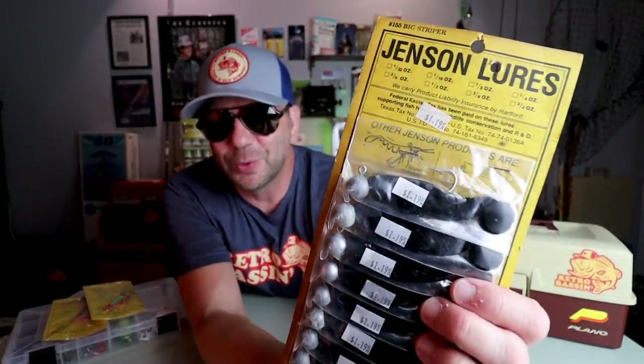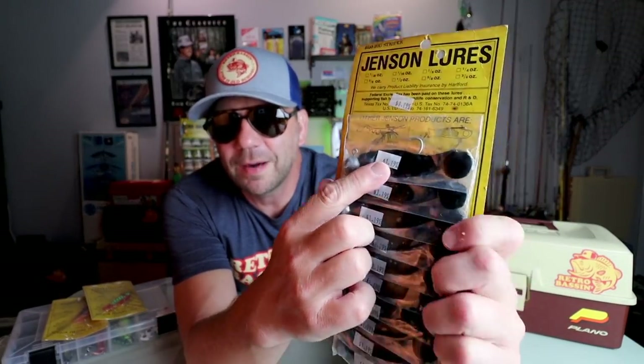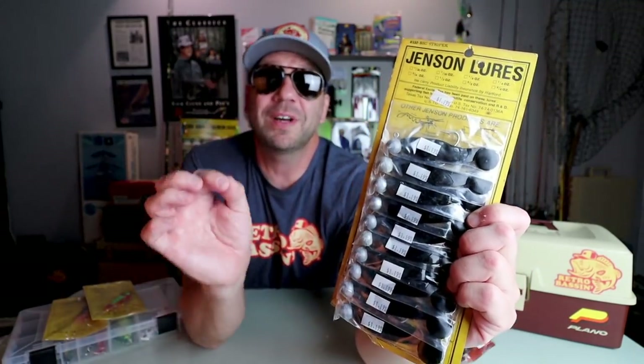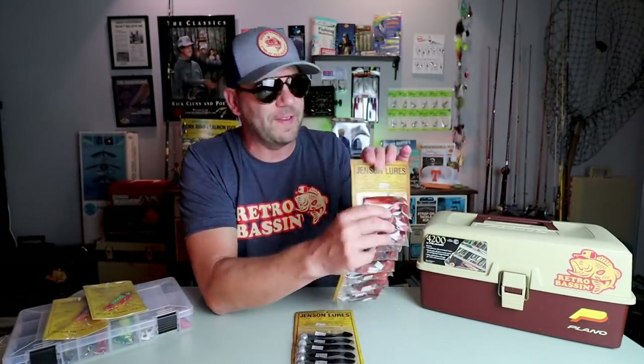I got a pack of old school Jensen Spade Tail Shads on a one-ounce ball-headed jig — probably a three-inch bait in black. What's cool about this pack is I've got 10 of these bad boys, so if I lose one on the rocks around San Diego, no big deal. Black isn't my favorite color for saltwater, and that's why I'm glad I also found this — totally a saltwater-looking color of the Spade Tail. These are just the shads themselves in the pack. Looks like a metallic orange with a little black back, and yeah, that's going to be a saltwater catcher.